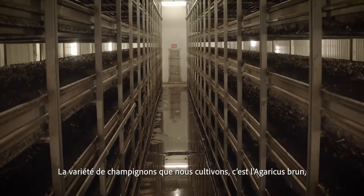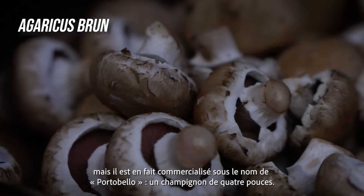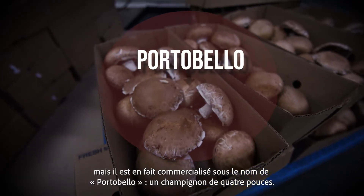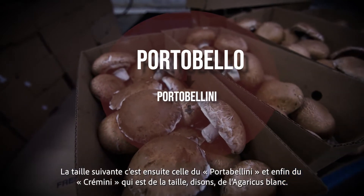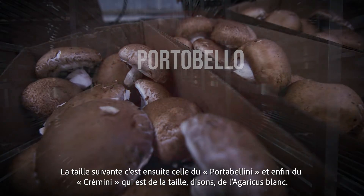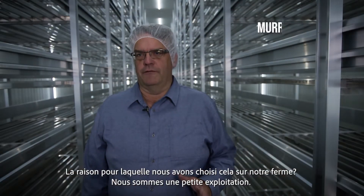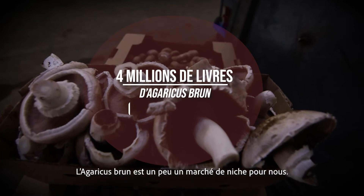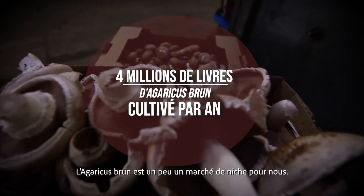The variety of mushrooms that we grow, the name is Brown Agaricus of the strain, but it's actually marketed as a portobello, which is a 4-inch mushroom, down to a portobellini, and then down to a cremini, which is the size of the white agaricus. The reason we chose this on our farm — we are a small farm, we only grow about 4 million pounds a year. The Brown Agaricus is a bit of a niche market for us.